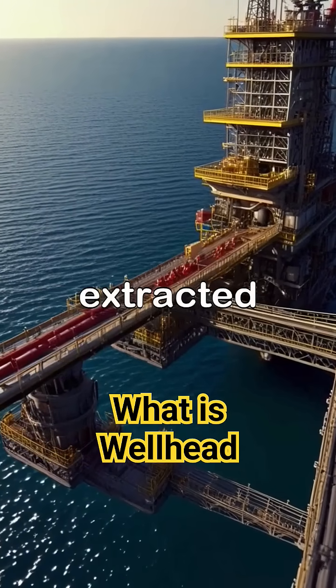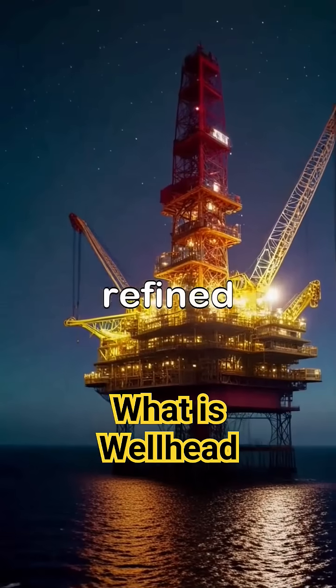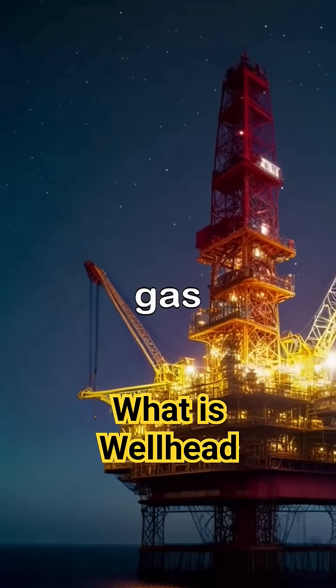Once hydrocarbons are extracted at the wellhead, they are transported through pipelines to processing units where they are separated and refined. This intricate process highlights the importance of the wellhead in the larger operation of offshore oil and gas production.